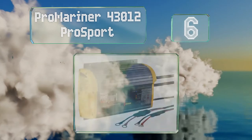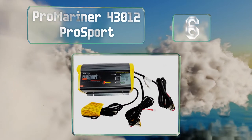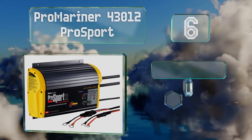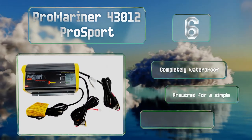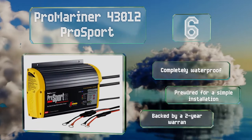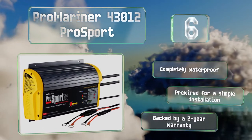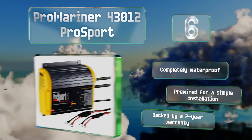Moving up our list to number six, the Pro Mariner 43012 Pro Sport will not only charge your batteries but will continue to monitor their power levels to ensure they're always fully charged. It won't power them unnecessarily thanks to its energy saver setting. It's completely waterproof and pre-wired for a simple installation, and it's backed by a two-year warranty.